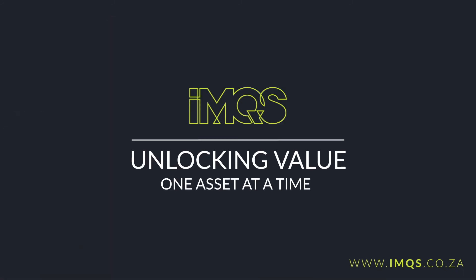IMQS software — unlocking value one asset at a time.